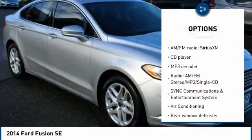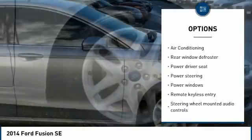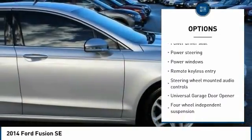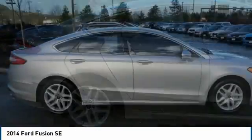Traction control, dual airbags, moonroof, air conditioning, power steering, four-wheel disc brakes, universal garage door opener, compass, security system, rear window defrosting.